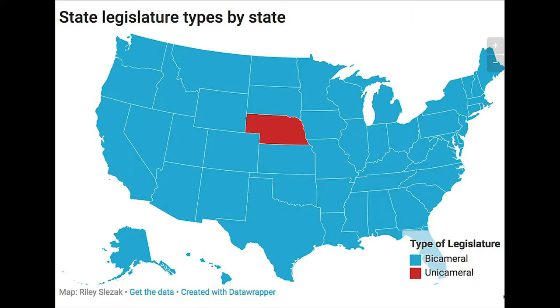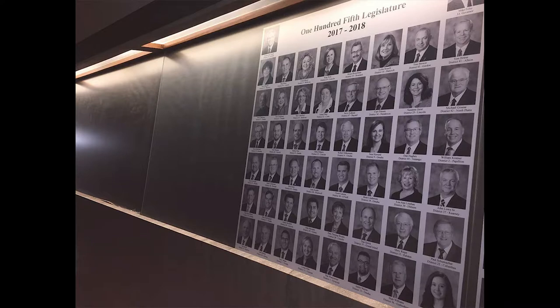While all of the other state legislatures use the traditional bicameral system, made up of both a house and a Senate, Nebraska only has a Senate, which consists of 49 elected officials who each represent about 35,000 people.